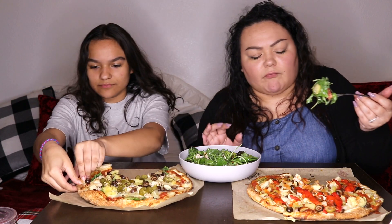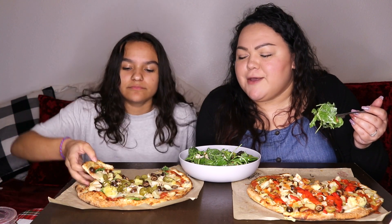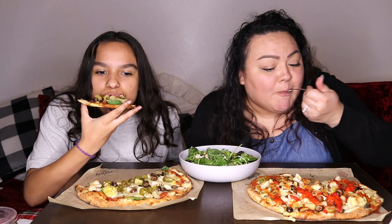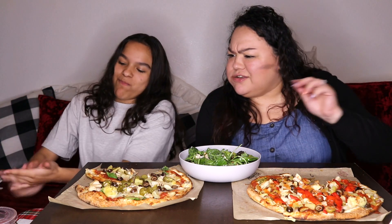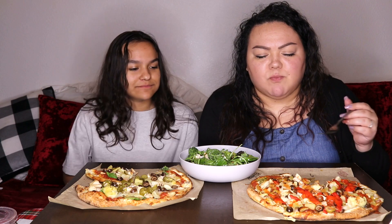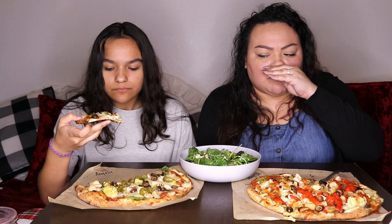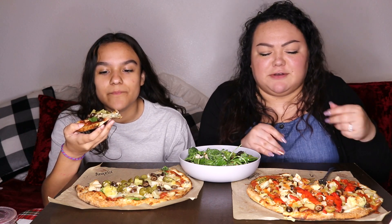I told everyone, 'This is real deal mac and cheese — I got the recipe from someone who lives down south.' I think she lives in Georgia or Virginia — somewhere down south. Mmm, that is good! It's like real deal mac and cheese.